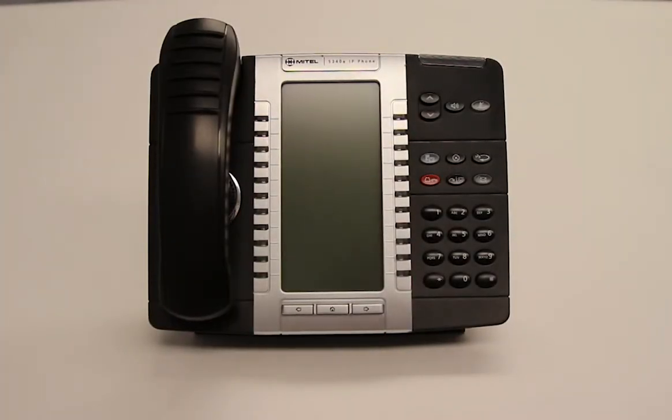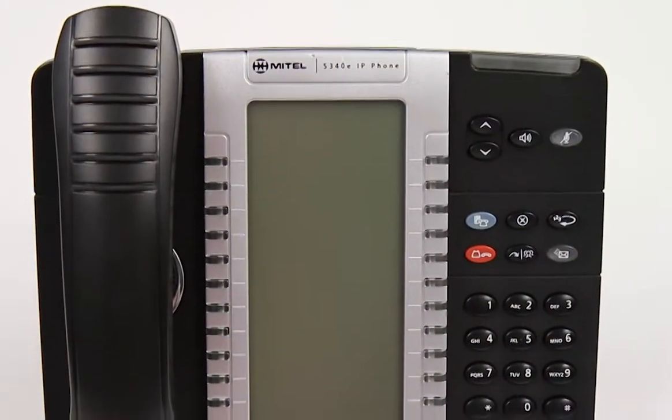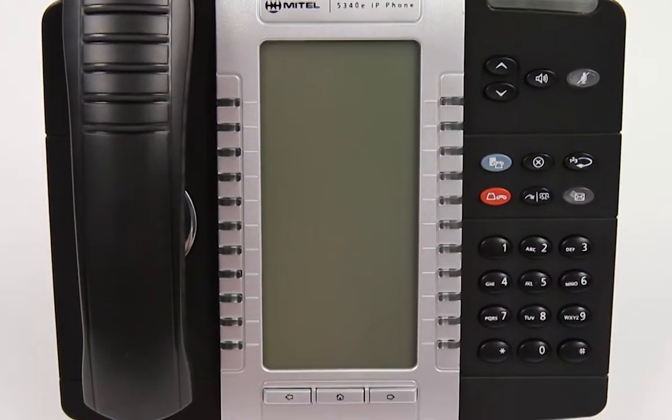This is the Mitel MyVoice 5340e IP Phone. The 5340e is easy to use, offering one-touch access to multiple phone features and applications.